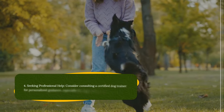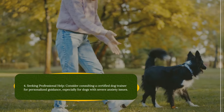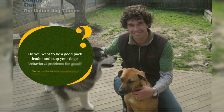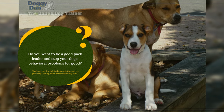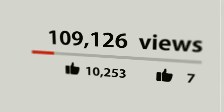Seeking professional help: consider consulting a certified dog trainer for personalized guidance, especially for dogs with severe anxiety issues. Thanks for watching the video. Do you want to be a good pack leader and stop your dog's behavioral problems for good? Check out the first link in the description and get your dog training video series absolutely free. Don't forget to hit that like button and subscribe for more dog-related content. See you next time!